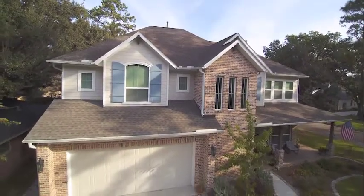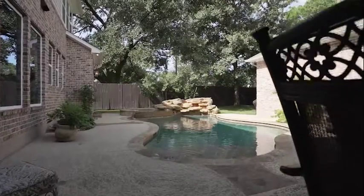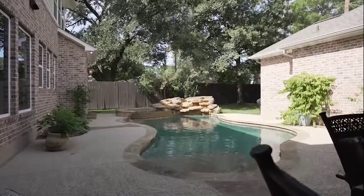When it came time to tear down the old house and build the new, keeping the pool was really important to us. It was of course a financial investment, but we had already built so many memories with it and we wanted to continue to have the swimming pool available for the family.